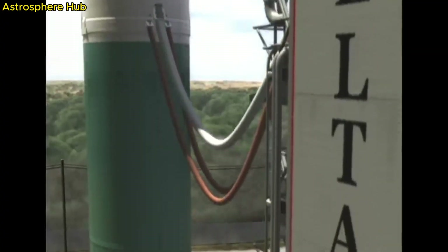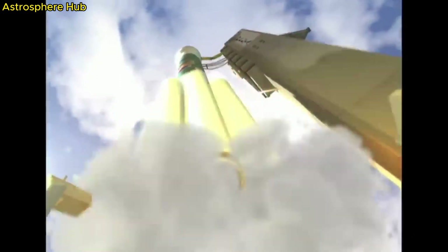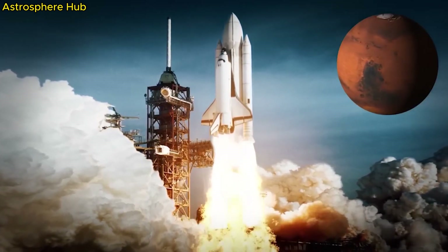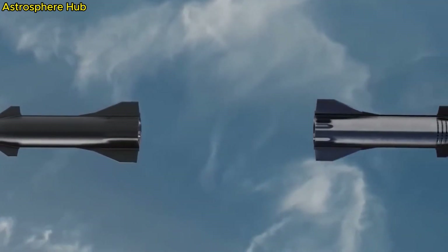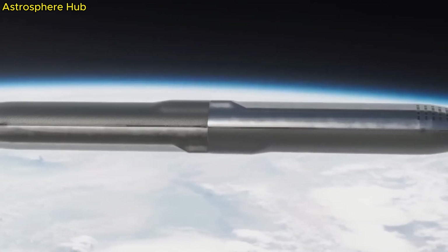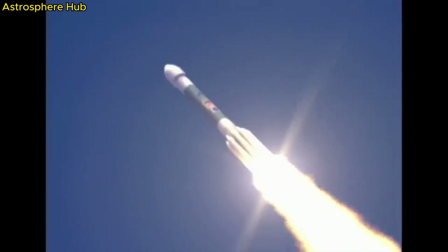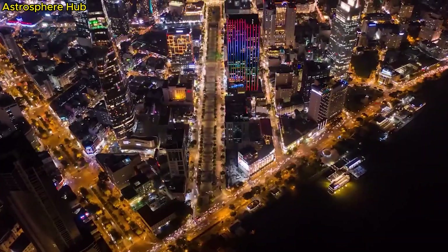The centaur stage's main engine now fires up, getting us into orbit around the Earth. At 11:30, the engines shut off — this is called the coast phase, and we stay here for about half an hour to check that everything is working. Then we relight the engines for about 8 minutes in what's called the Earth escape burn, which gets us on a path towards Mars. The spacecraft then separates, traveling at 41,000 kilometers per hour, and it will take about 7 months to reach Mars.